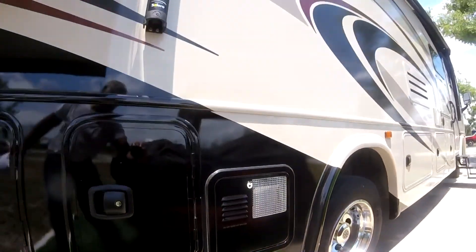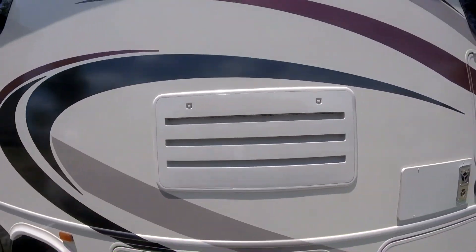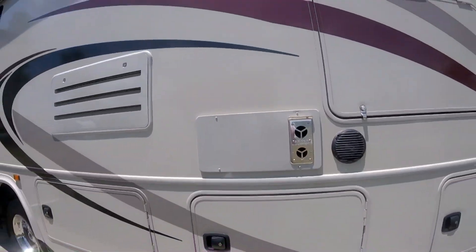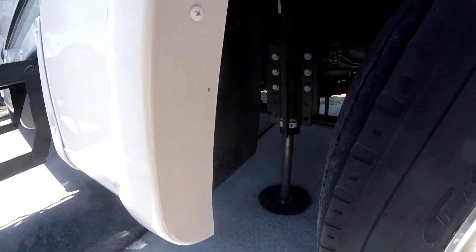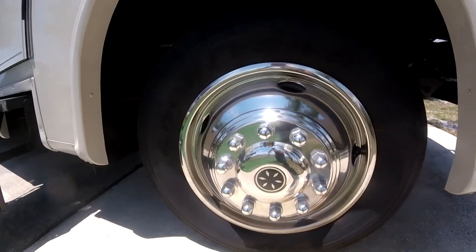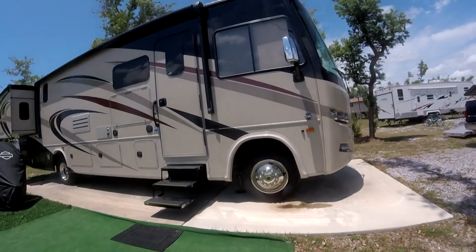This is the hot water compartment. This is the vent for the refrigerator. This is the inside heat vent. One of four level jacks. All tire sizes are 19 and a half with 92 PSI.